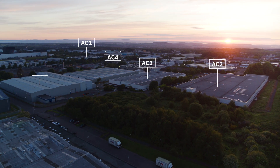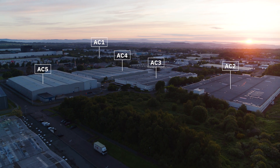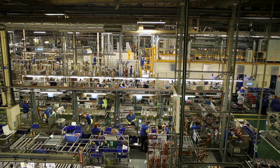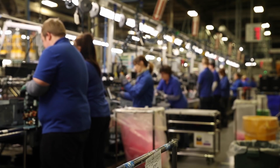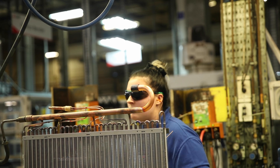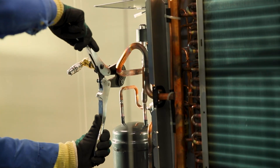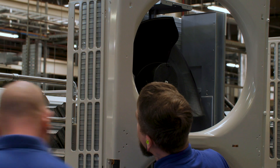Our production site at Livingston consists of five buildings. AC1 is where we assemble the outdoor units for our Ecodan range of air-to-water heat pumps. Here we also produce our range of commercial outdoor air-conditioning systems. Mr. Slim is our split systems range and City Multi is our variable refrigerant flow, or VRF, range.